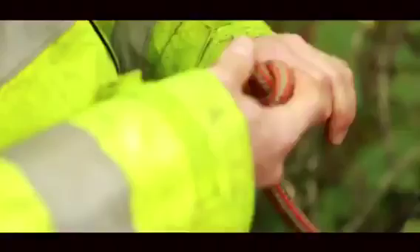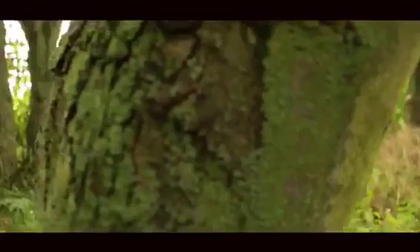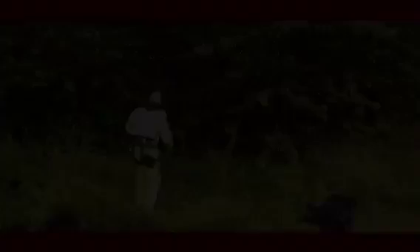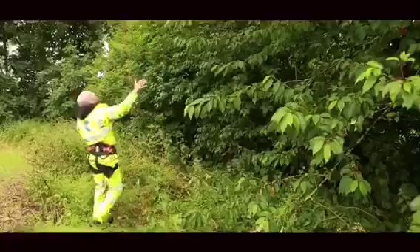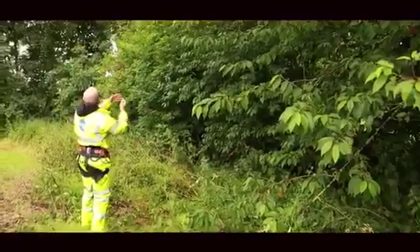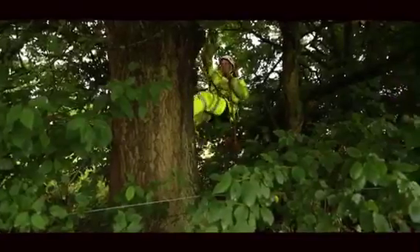Trees are the natural roosting habitats for bats. Bats don't create their own roosts but use features like lifted bark, woodpecker holes and cracklings. Bats and their roosts are protected under the Conservation of Habitats and Species Regulations, so for development it's really important to know what potential roost sites are.